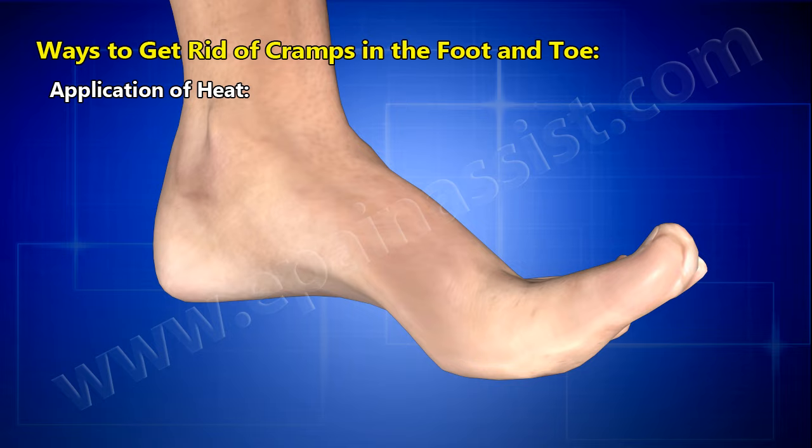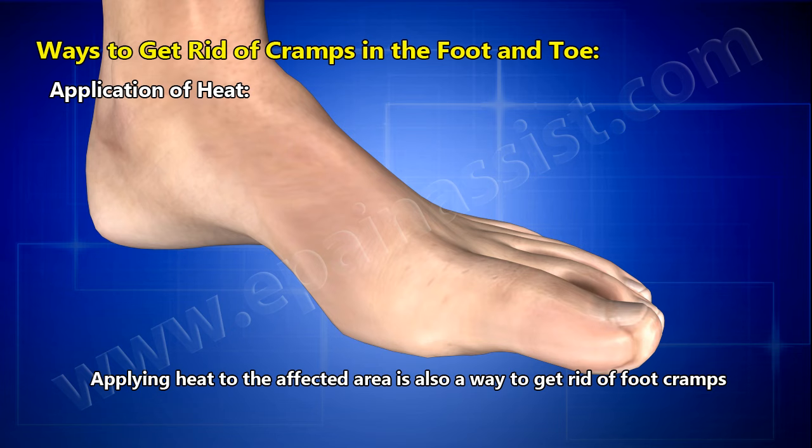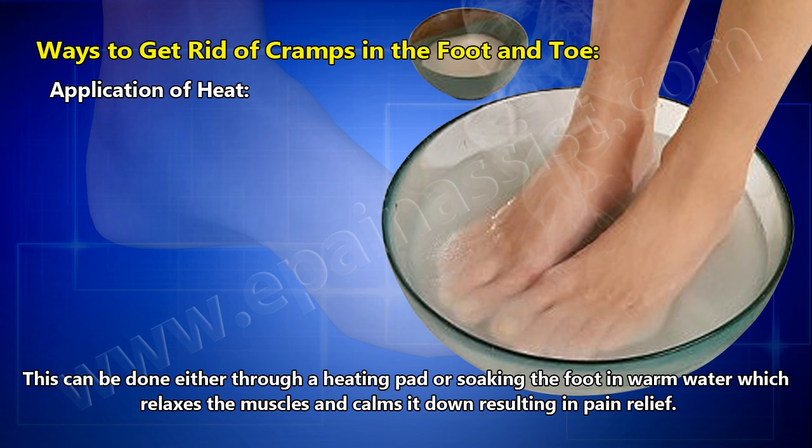Application of heat — applying heat to the affected area is also a way to get rid of foot cramps. This can be done either through a heating pad or by soaking the foot in warm water, which relaxes the muscles and calms them down, resulting in pain relief.